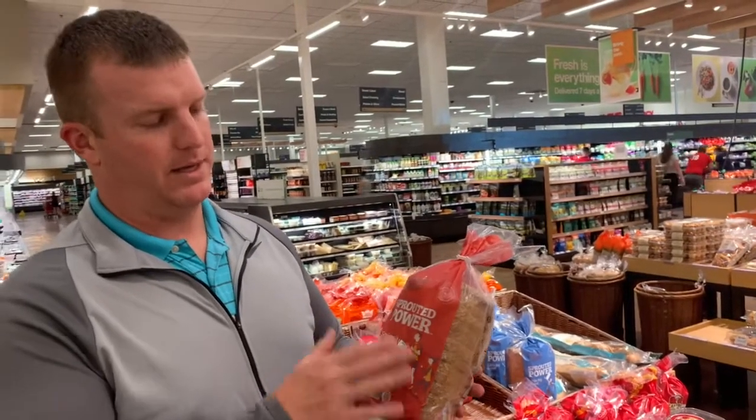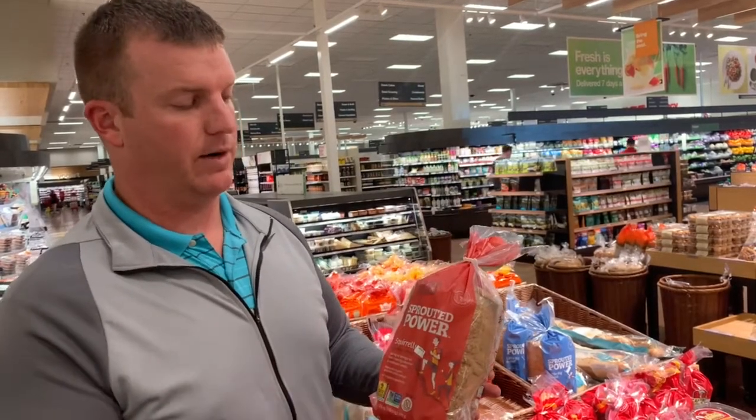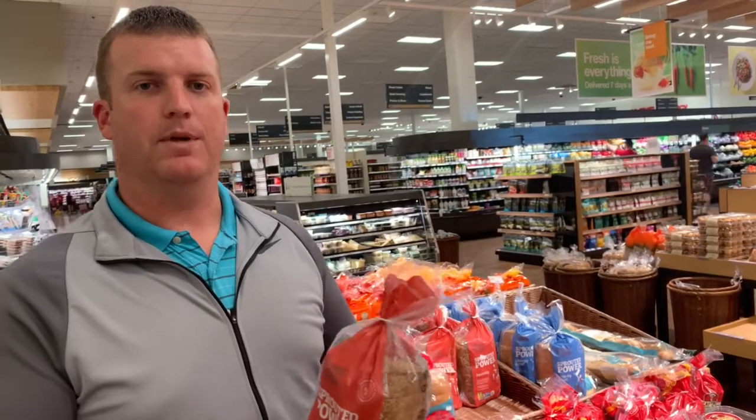If you're on the core plan, this is where you want to buy healthier versions of bread. The number one choice would be sprouted bread. Sprouted grains are much healthier for you than traditional bread. Common brands include Silver Hills and Ezekiel 4:9 bread — we're at Target right now and these are the breads you want to be looking for.